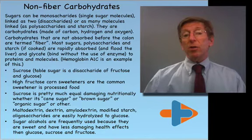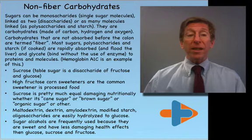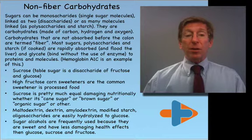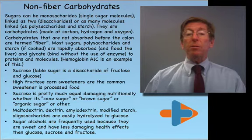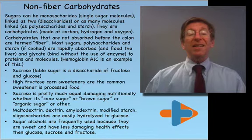Sugars can be monosaccharides — single sugar molecules — or linked together as disaccharides, or many polysaccharides, and starch, where the sugar molecule polymer goes on and on. They are carbohydrates because they are made of carbon, hydrogen, and oxygen. Not all carbohydrates are damaging. Carbohydrates that are not absorbed before the colon are termed fiber. Most sugars, polysaccharides, and starch, if cooked, are rapidly absorbed and flood the liver. They glycate — bonding sugar to enzymes — throughout your system, causing problems.